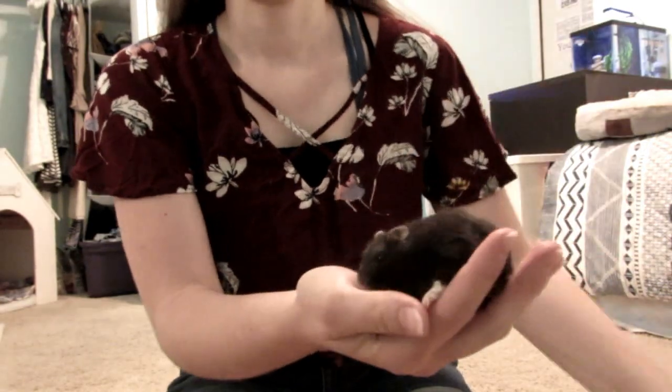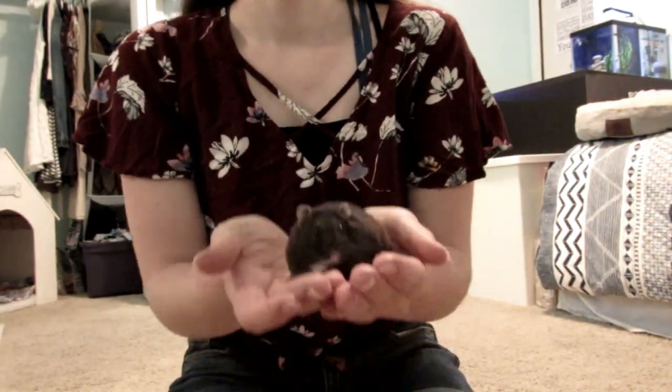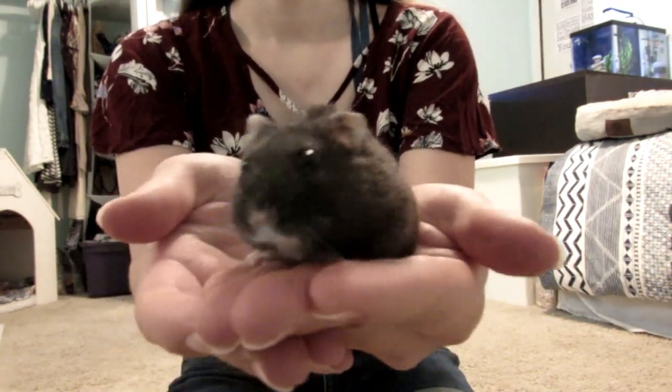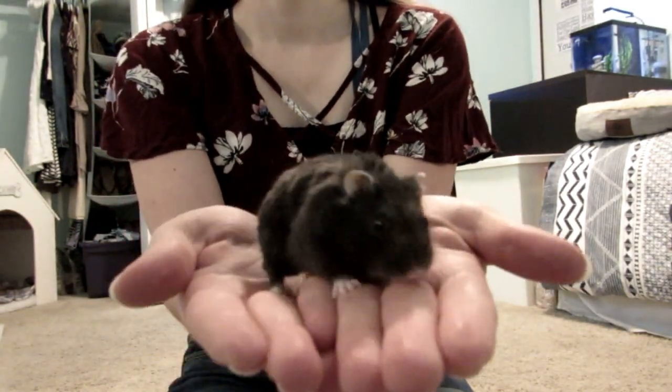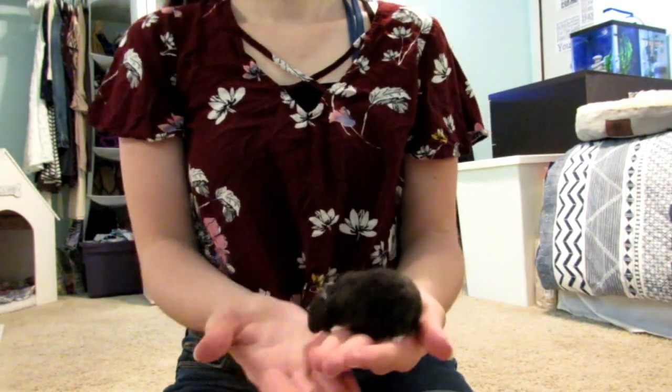So this is my hamster, Oscar. He is a black Russian dwarf. If you want to see the video of me getting him, I will link that in the description. I often call him Oski. He was very scared when I first got him, but now he's just perfect.